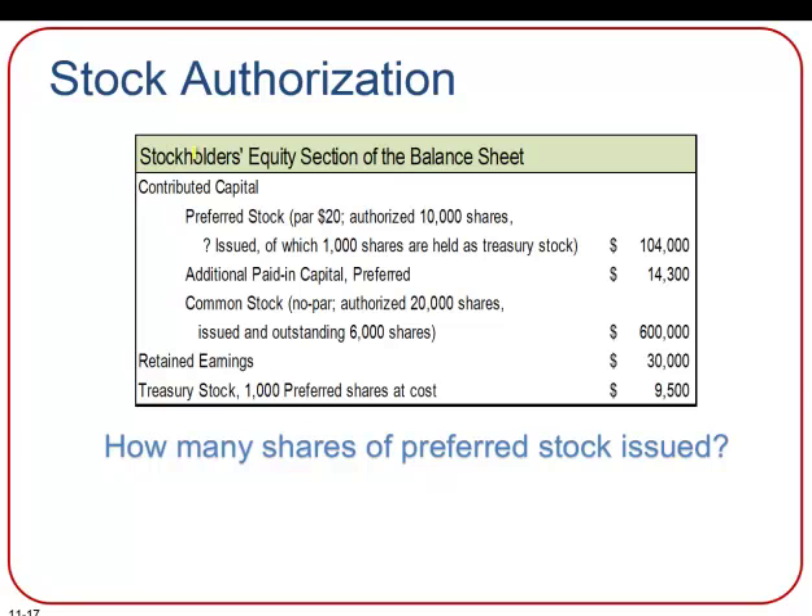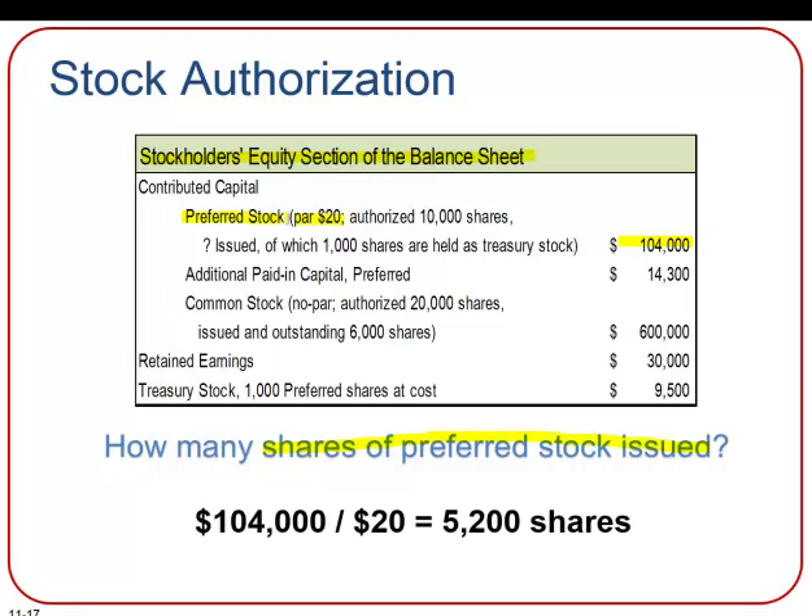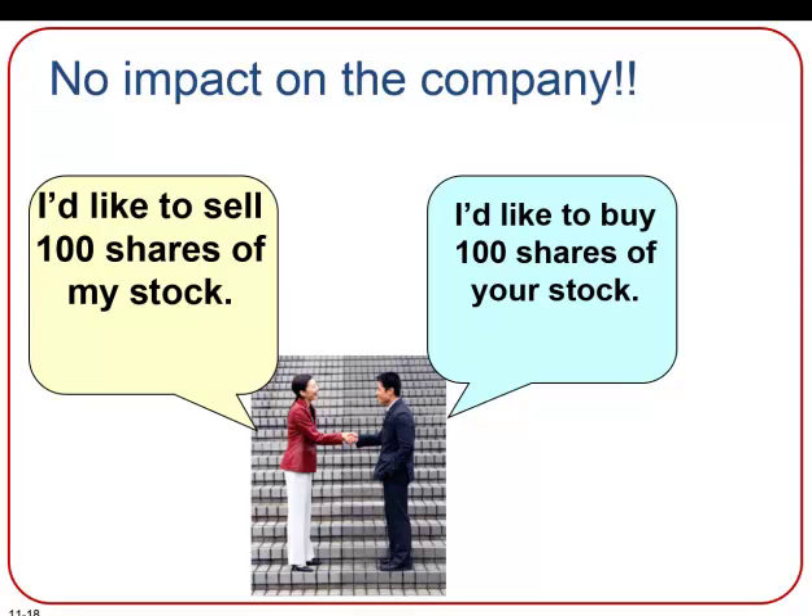If we look at the stockholders' equity section of the balance sheet, we can solve for the number of shares of preferred stock issued by taking the dollar value in that account and dividing by the par value per share. In this case, there's $104,000 in the preferred stock account and par was $20, so dividing $104,000 by $20 gives us 5,200 shares issued. Once shares are owned by the public, they may be bought and sold in the open market — such transactions do not involve the company or its accounting records. The millions of shares bought and sold on the New York Stock Exchange each business day are examples of this; there's no impact on the company.